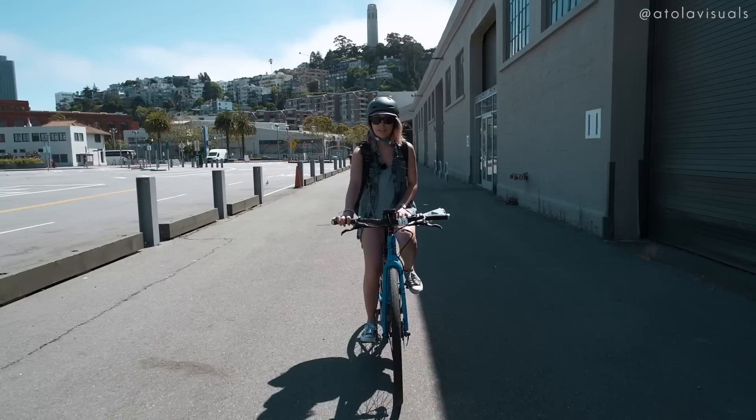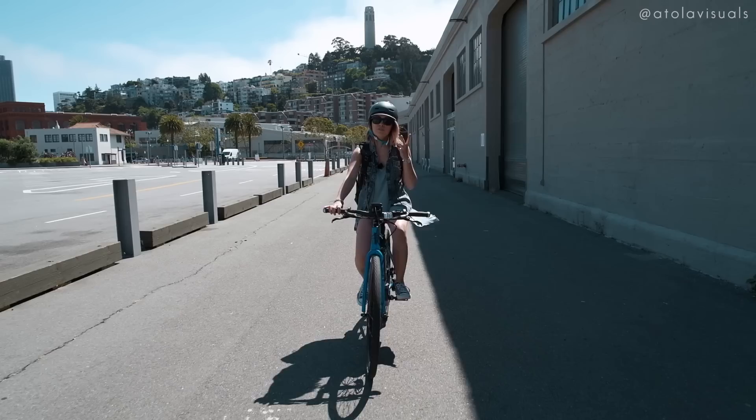Not only are the colors really good with their image quality, but the X-T30 does come in three different colors: black, vintage-y silver, and charcoal silver.